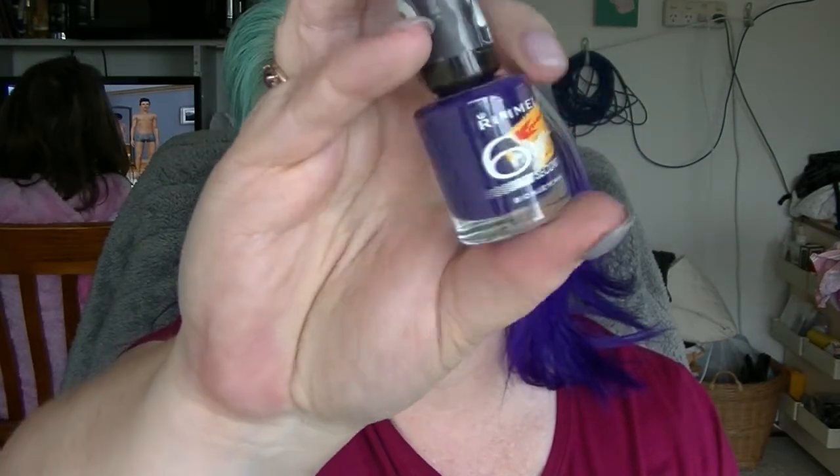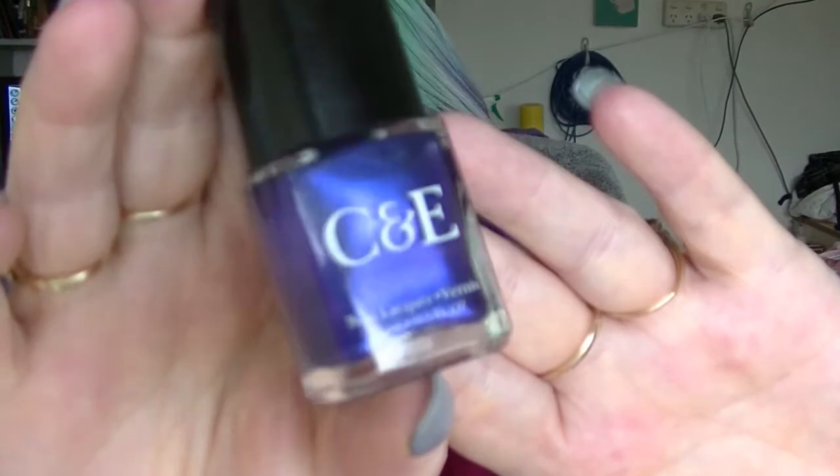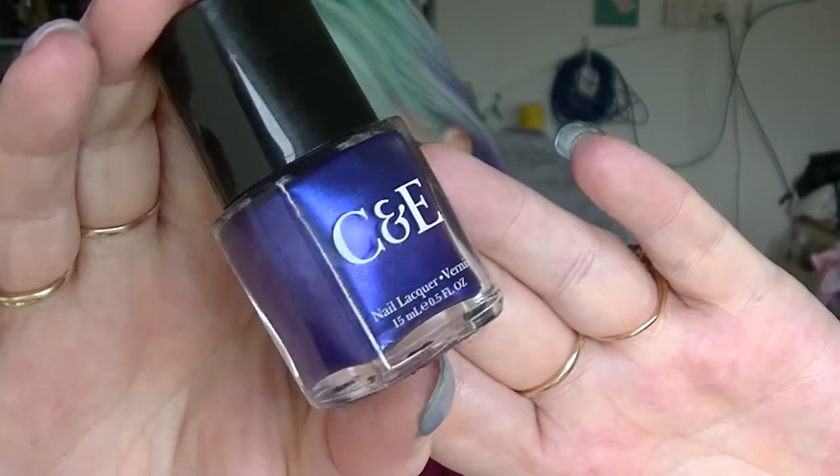Number 2: you know the following terms — holo, squoval, three-free, and blurple. Well, of course. The question is: what are your favourite blurple polishes? I have lots of favourite blurples because purple is one of my favourite colours, and a blue-toned purple is my preference over a pink-toned or red-toned purple. I just pulled two of them out: Rimmel's Blue My Mind, which is a cream blurple, and Crabtree and Evelyn's Cobalt, which is a shimmery blurple.